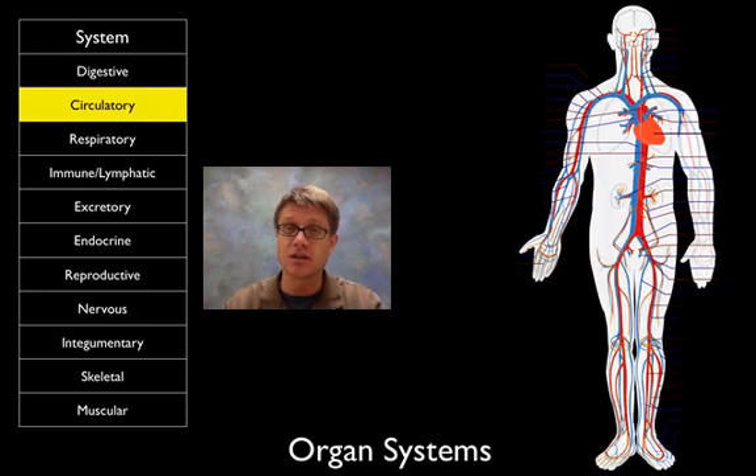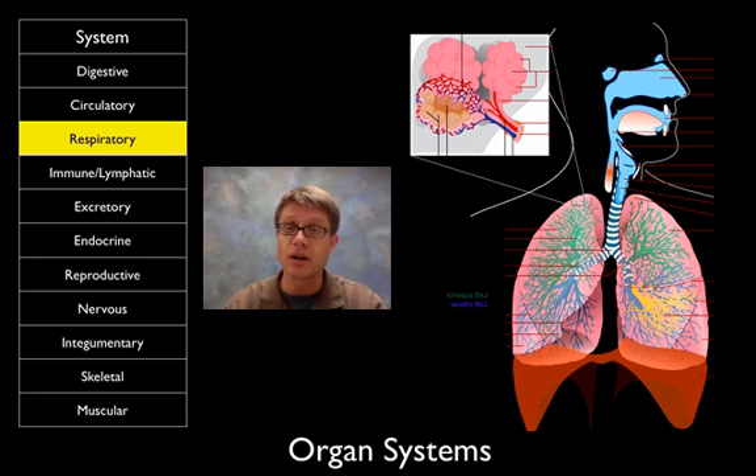The circulatory system moves blood around — oxygen in, carbon dioxide out, nutrients like sugar, and hormones around the whole body. The respiratory system is essentially an infolding of the respiratory surface where we have high surface area and a moist area to exchange oxygen with our environment.